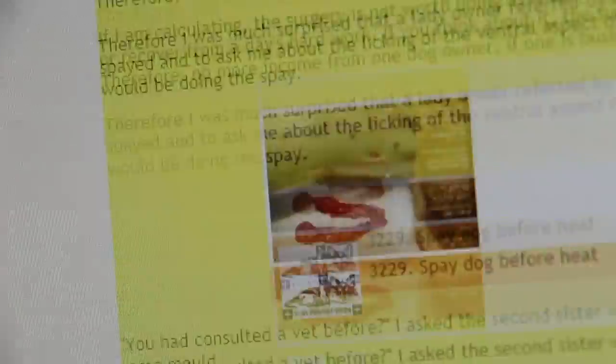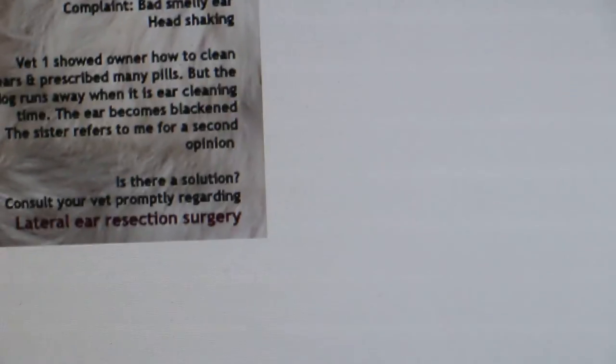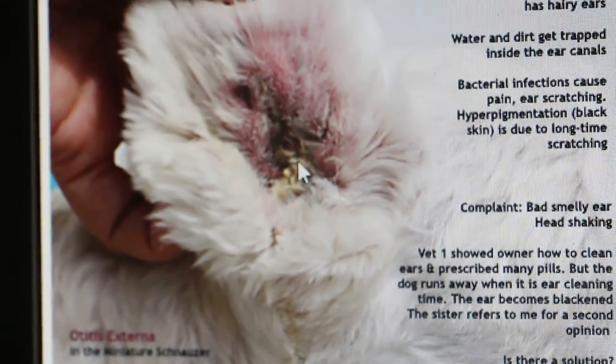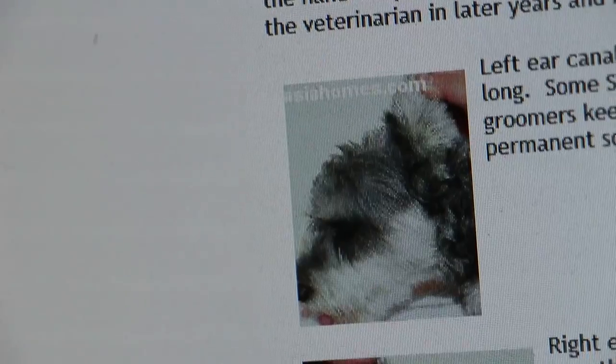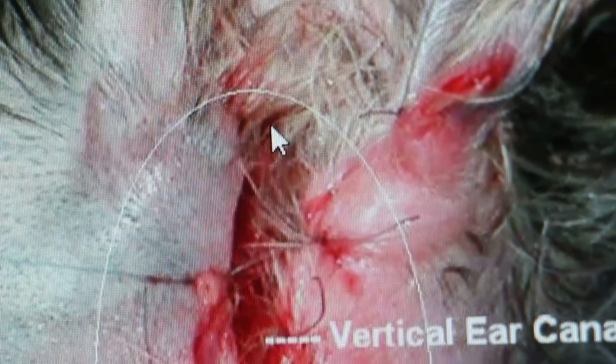This is the anatomy. Like this one — how do you clean vigorously? Everything is already swollen. The ear hair — like yours, actually. It's black already, inflamed. The vertical canal is here. The more you rub on it, the worse it becomes — you cause more inflammation, more infection. It's not a solution. The vertical canal is opened up, cut off. The hole is the horizontal canal. The sidewall is opened up. You can do some research for more information.